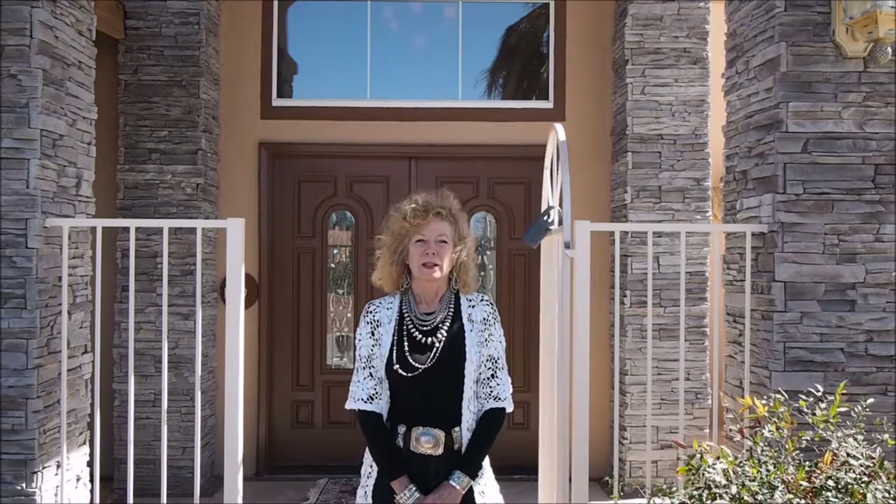It was built in 2005 by a Tucson architect who drew up the plans. It's perfect for entertaining. It's got big living areas. It's almost 3,300 square feet and gorgeous, gorgeous mountain views.